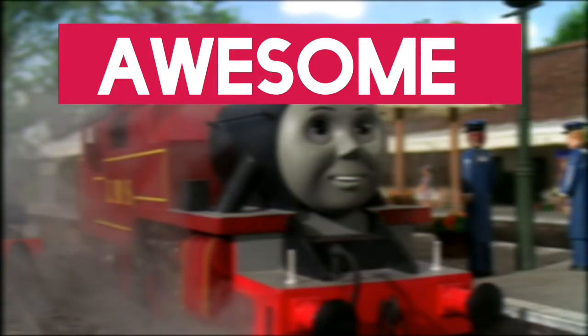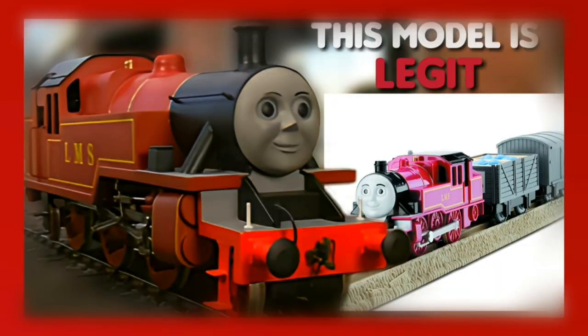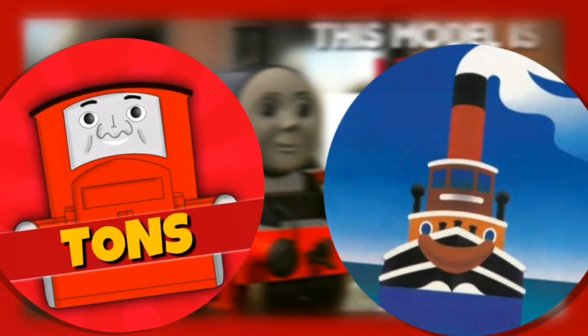Arthur the Tank Engine has an awesome design in the show. The question is how faithful was Trackmaster's adaptation? I'm also joined by Ian too.